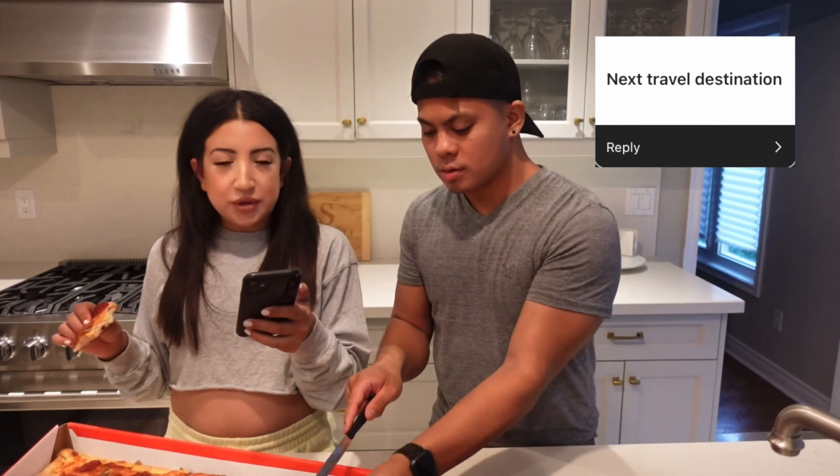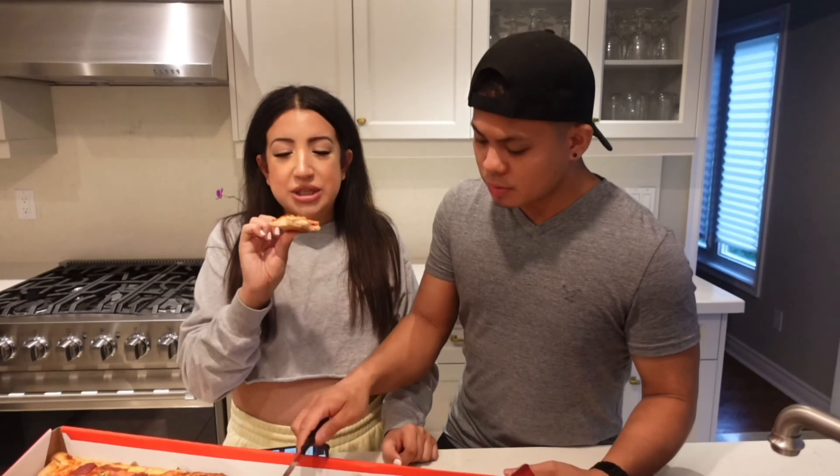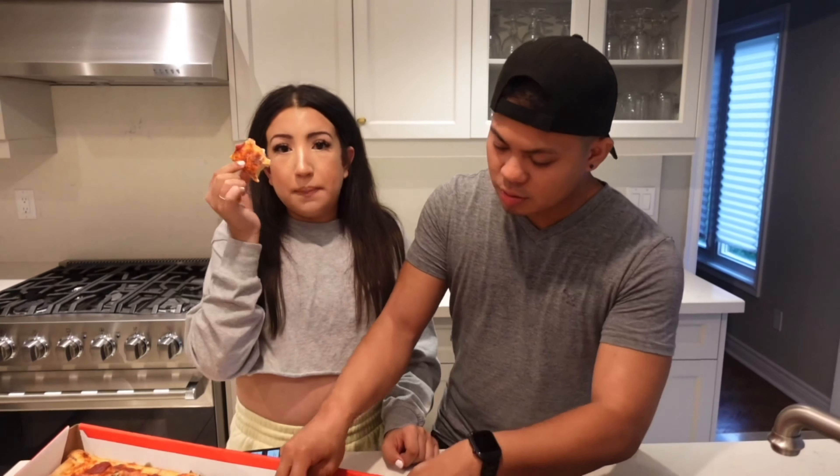Our next question is: what's our next travel destination? We don't have one booked, but I would like to go to Europe and I'm sure he would too. It's a little bit expensive. I've actually never been to Europe, so I definitely want to go. That's one of the bucket list places — I want to see Italy, London, all of those places would probably be our next destination. I'm still on my first piece — it's actually so big but really good pizza. Definitely check them out.